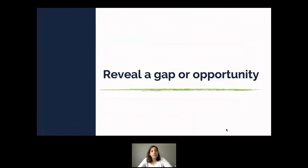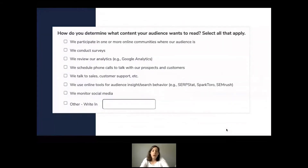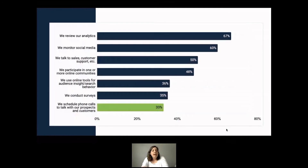The last technique is using survey data to reveal a gap or opportunity. This year, knowing that 'knowing what your audience wants to read' is a pain point, we asked: how do you determine what content your audience wants to read? We gave them a randomized list of options. What we found — sadly, maybe not surprisingly — is that marketers use analytics and social media and even talk to customer support and sales teams, but they aren't talking directly to their customers.